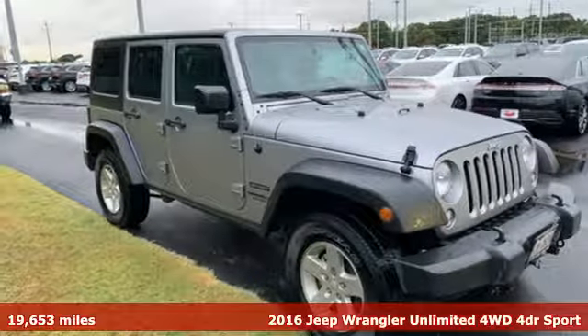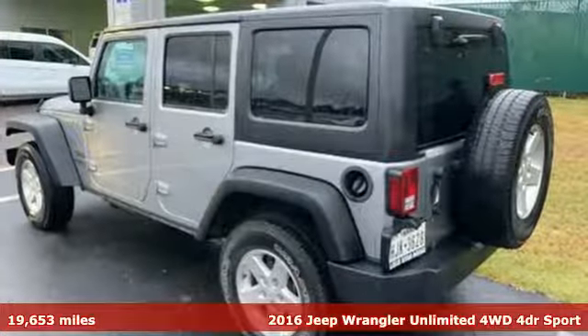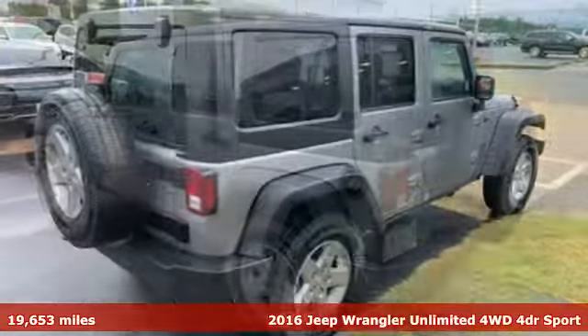Here's a 2016 Jeep Wrangler Unlimited. The Jeep life fits your life. It's well equipped with the features you need.